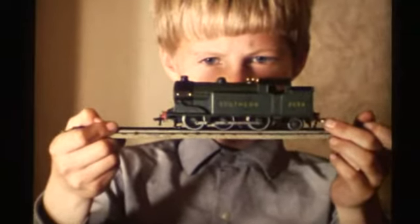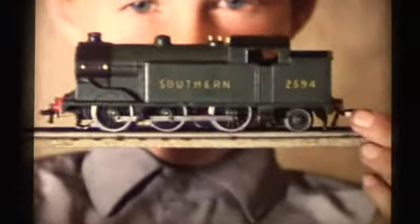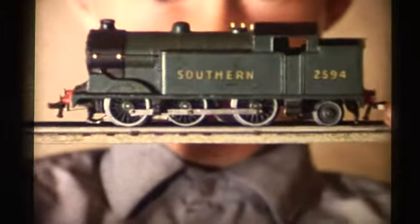This model of the Southern Railway tank engine was the second one added to my collection.